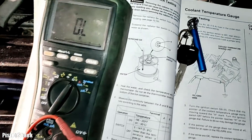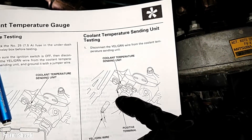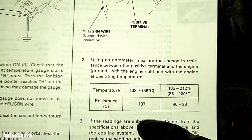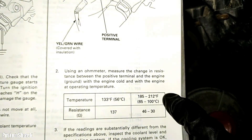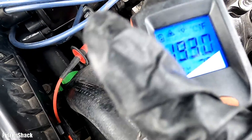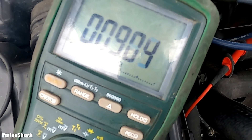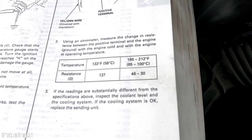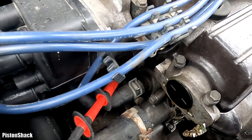Let's test our coolant temperature sending unit. As you can see, that's our coolant temperature sensor — I have this wire unplugged already. Our resistance should be: when engine is cold, 137 ohms; at 185–212°F the resistance should be low, around 4,630 ohms. We're fully warmed up at 200°F and we're reading only 9–10 ohms — way out of the required values.